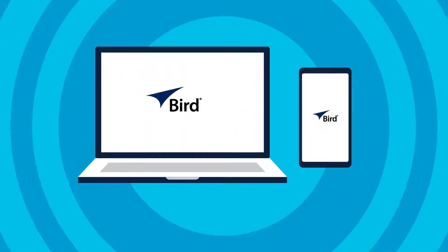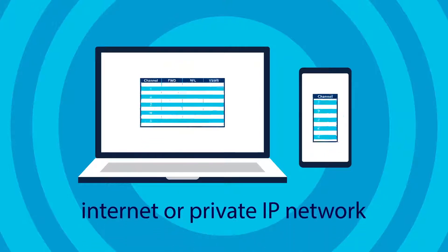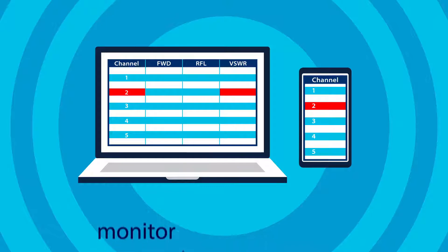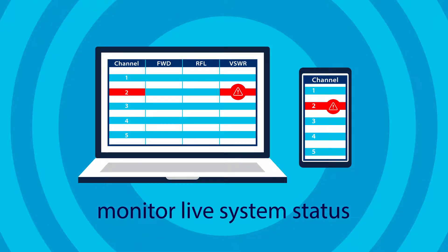All BIRD channel power monitoring solutions can be accessed remotely and easily by connecting to the internet or a private IP network to configure alarms and settings, receive SNMP alerts, and monitor live status of the RF communication system.